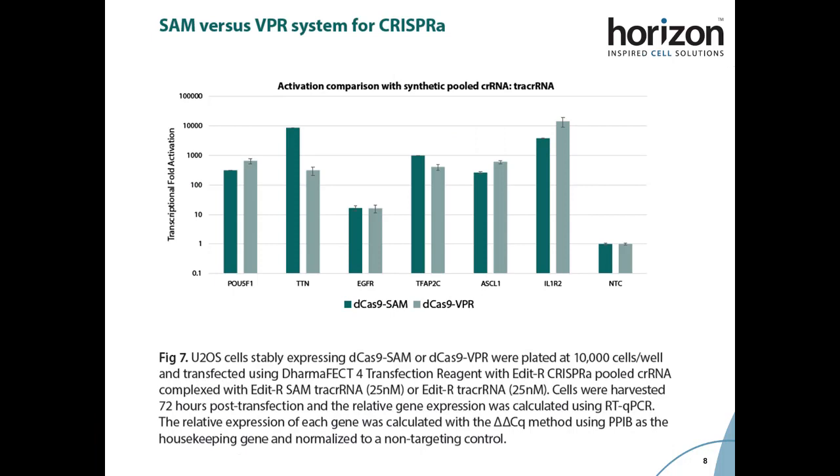As a final validation step, we compared activation of six gene targets with CRISPR RNA and SAM tracer RNA in cells stably expressing the SAM system versus CRISPR RNA complexed with a regular no-MS2-containing tracer RNA in cells stably expressing the VPR system, another of the major second-generation CRISPR systems. We saw that activation levels tend to be fairly similar in both systems and only very slightly dependent on gene target.